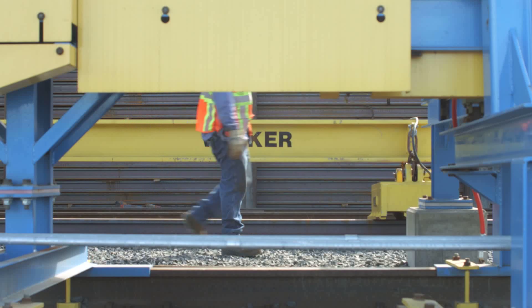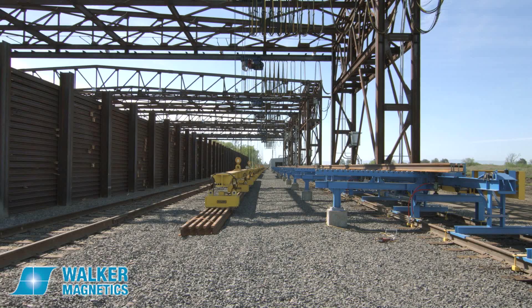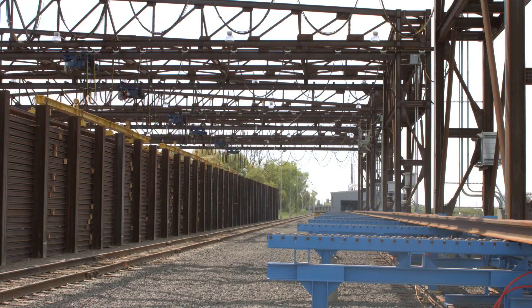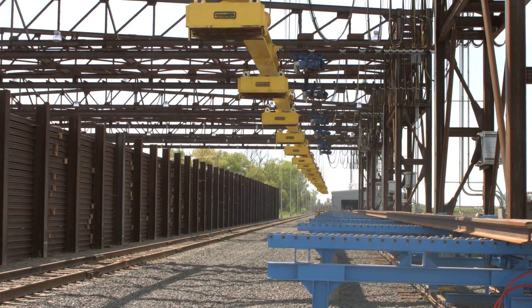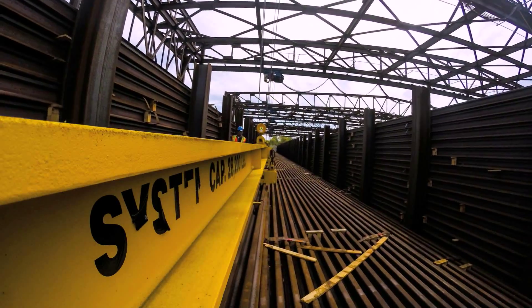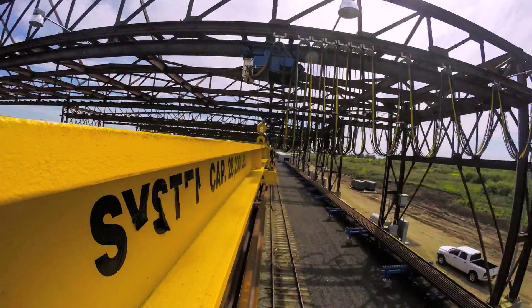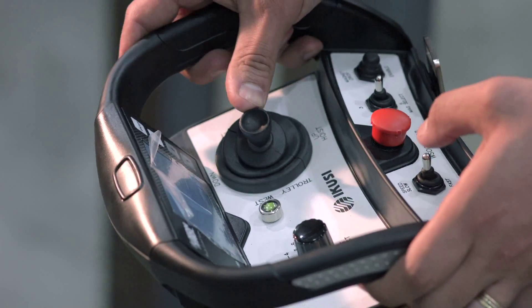Walker Magnetics was selected to design and construct the large magnets needed to lift the 480-foot rails. These magnets required powerful magnetomotive forces, which needed to be properly distributed throughout the rail. Walker's engineers also designed cool operating coils, wound for a 75 percent duty cycle, to combat the large amounts of internal heat caused by daily use. The magnet system is powered by a Walker ControlMaster SSC solid-state digital controller, and includes a ControlMaster battery backup power system.